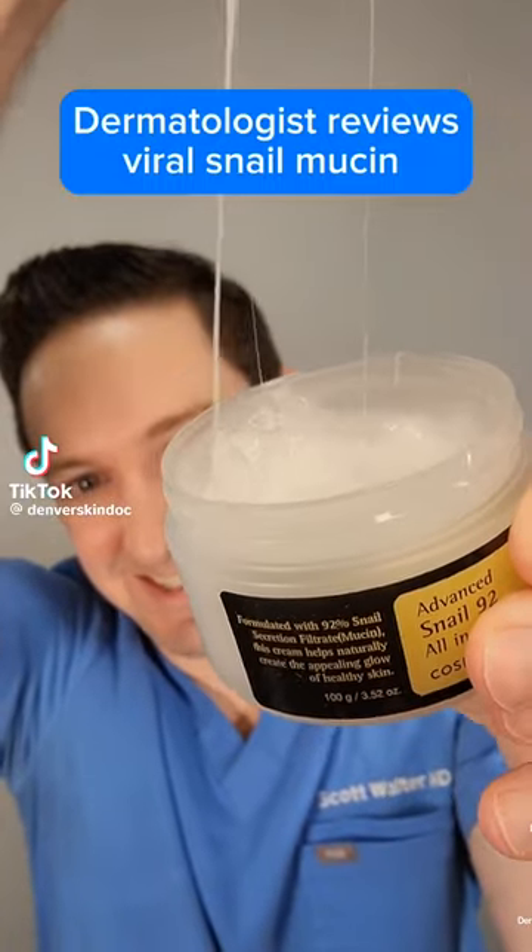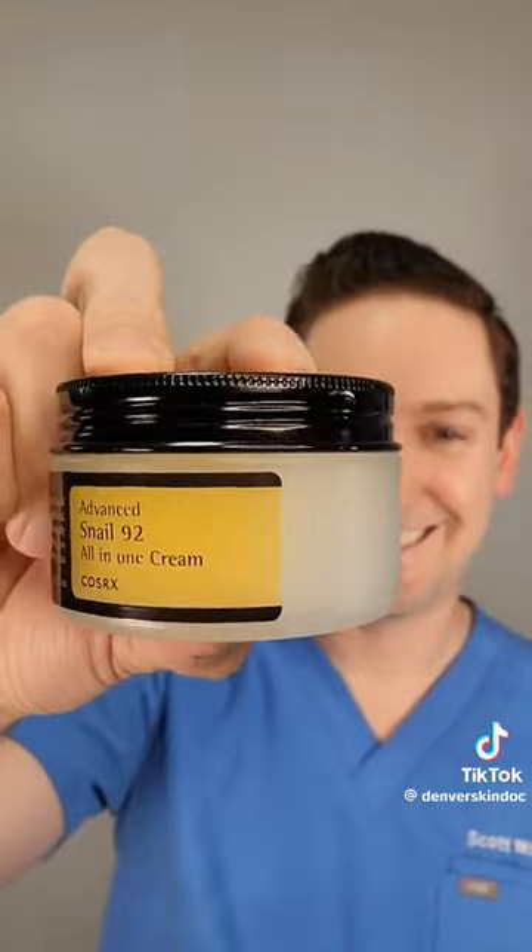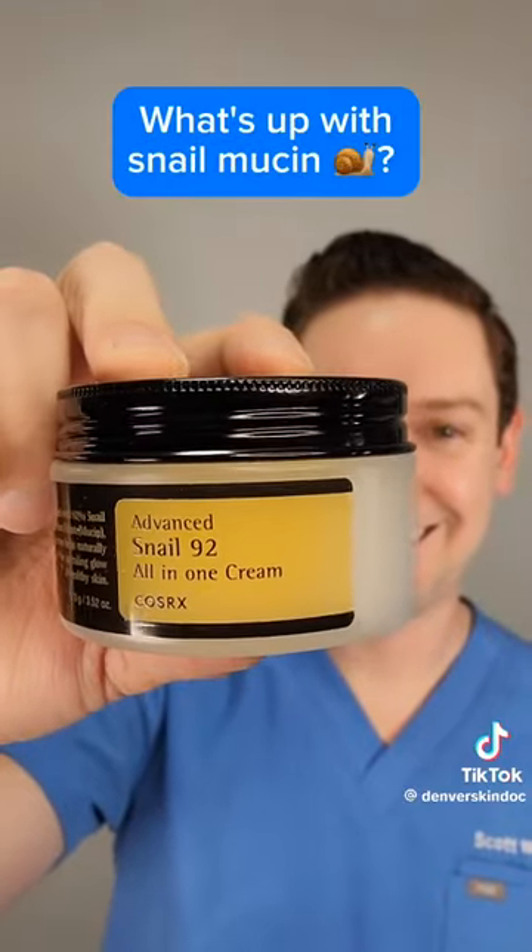You've probably seen the snail mucin going viral on TikTok. As a dermatologist, I love it, but actually prefer the cream version here. What's up with snail mucin though? Why do we like it?